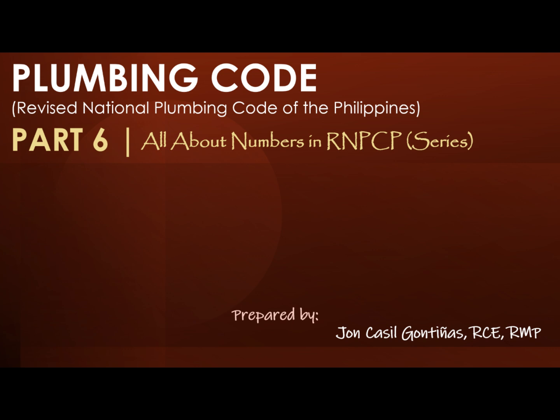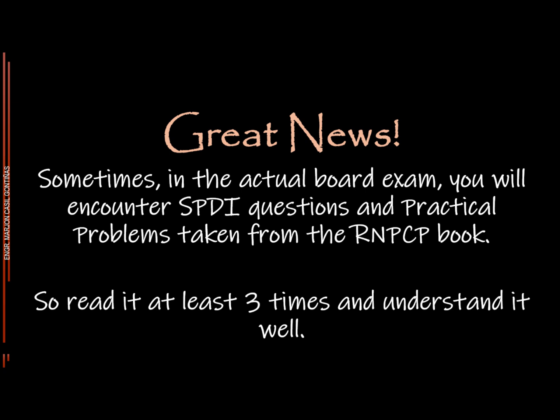Are you planning to take the Master Plumber Licensure Examination? Then this is for you. Welcome to Master Plumber Review and Refresher. Answer the following set of questions carefully. Without further ado, let's start. Great news. Sometimes in the actual board exam, you will encounter SPDI questions and practical problems taken from the RNPCP book. So read it at least three times and understand it well. Good luck, Masters.